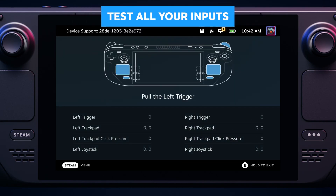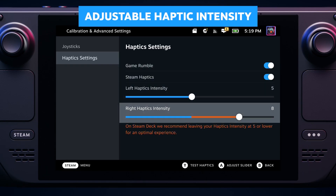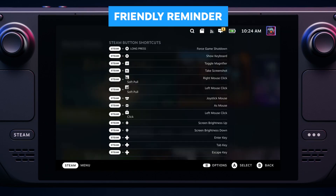You can also test all of the Steam Deck inputs, including all of its buttons and analog values. It's now possible to individually control the intensity of haptic feedback on both the left and right trackpads.